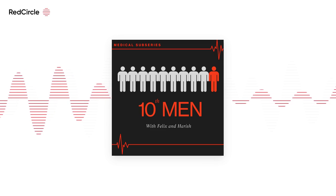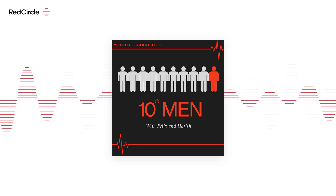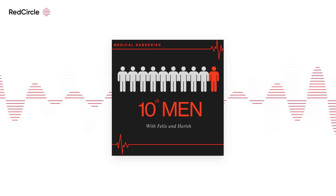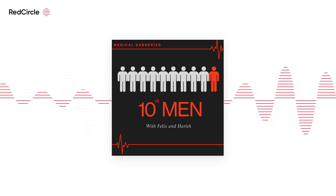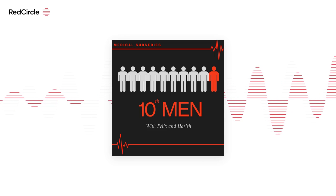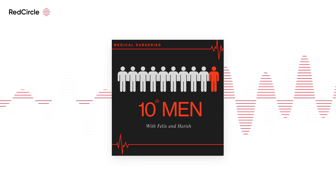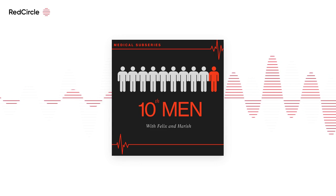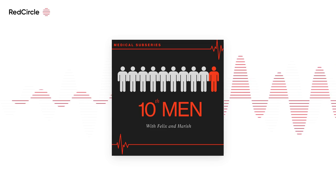To summarise: we've covered what medical interviews are — panel interviews with a board of interviewers, and MMIs. We've covered why you should prepare: look into ethical principles, reflect on your experiences, and learn to articulate what's going on inside your head. We covered how to prepare using resources like the ISC Medical book, YouTube videos, documentaries, work experience, and mock interviews with friends or medic contacts. The best resource, which we can't recommend enough, is the ISC Medical book — and this is not a sponsored podcast, we just love it.